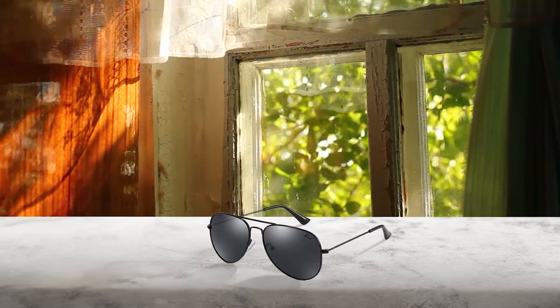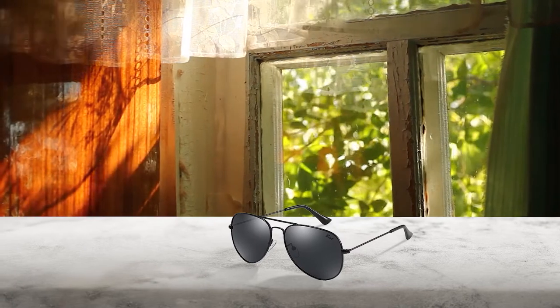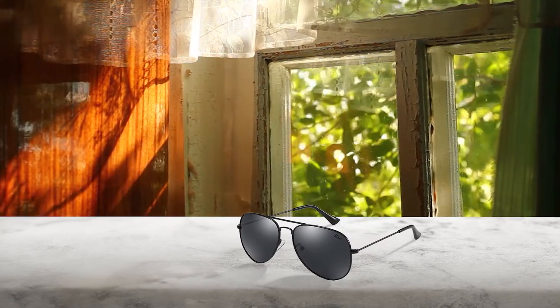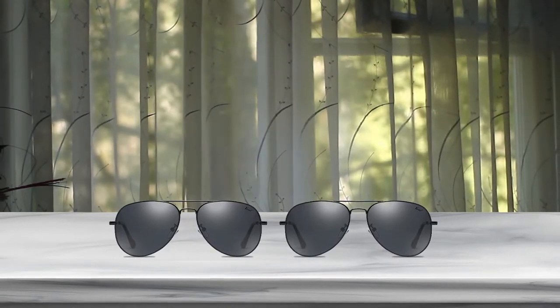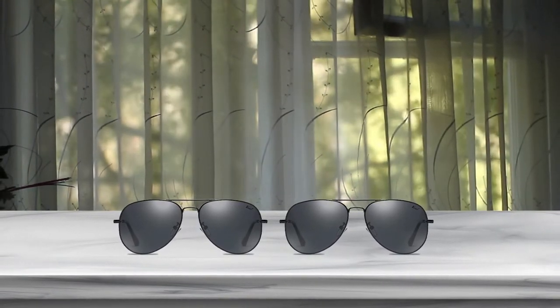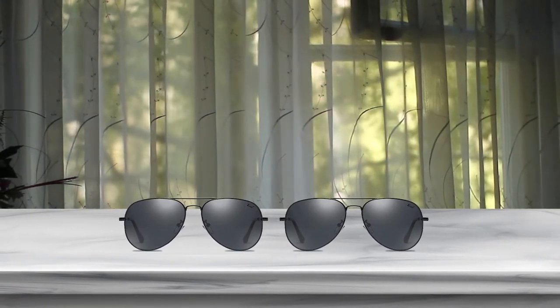Polarized UV 400 protection lenses perfectly filter out glare from reflective surfaces and restore a vivid, colorful world to your eyes, making scenery more clear. They're soft and protect eyes perfectly, filtering harmful rays, balancing the colors perceived, and giving full protection when driving or doing outdoor activities.